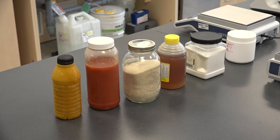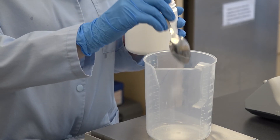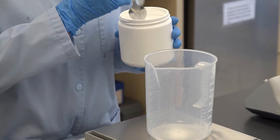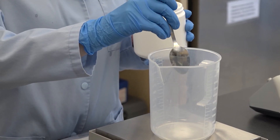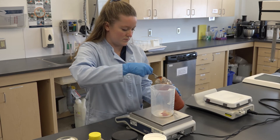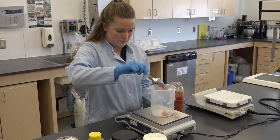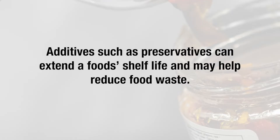Last but not least, one of the big impact items we consider when looking to optimize shelf life is the ingredients that currently make up the product, and if any ingredients or additives can be included to benefit the shelf life. There is some concern around additives; however, from the food science perspective they should always have a purpose. Additives such as preservatives can extend a food's shelf life and may help reduce food waste.